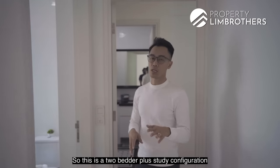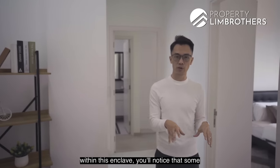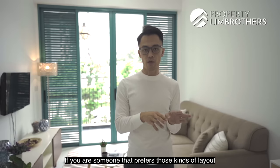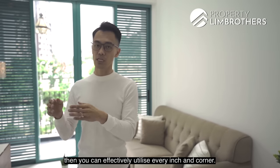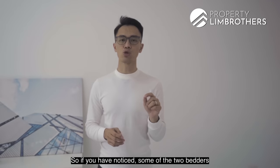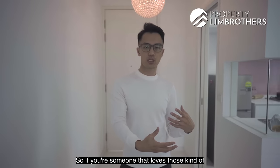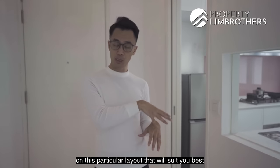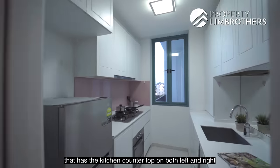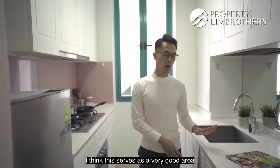This is a 2-bedroom plus study configuration with a total size of 840 square feet. Unlike some developments in the enclave that have bay windows by the side of rooms or open-plan kitchenette concepts, this unit features a fully enclosed kitchen with countertops on both left and right sides, and cabinets on top and bottom — great for those who love to cook proper meals.